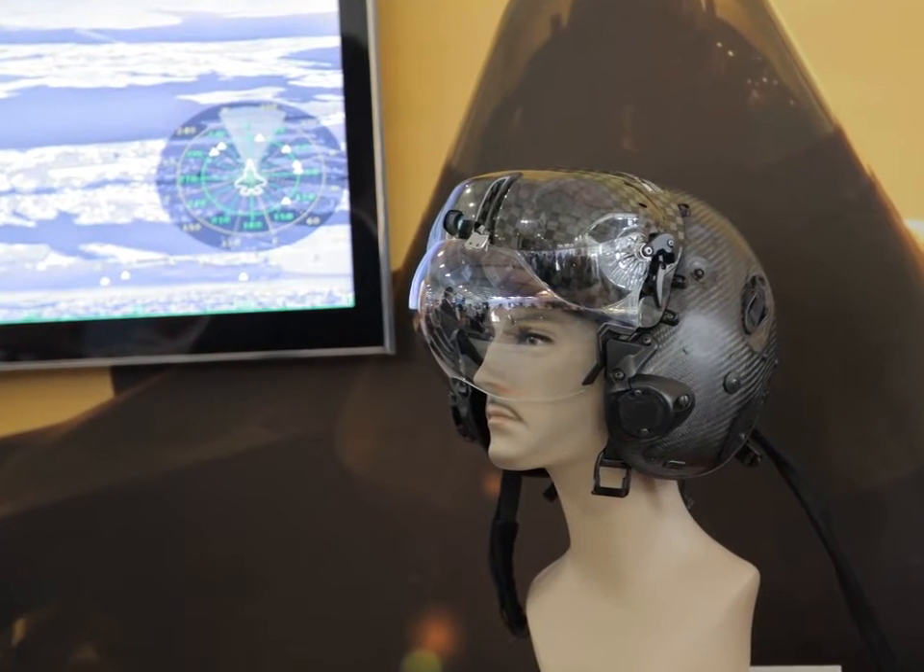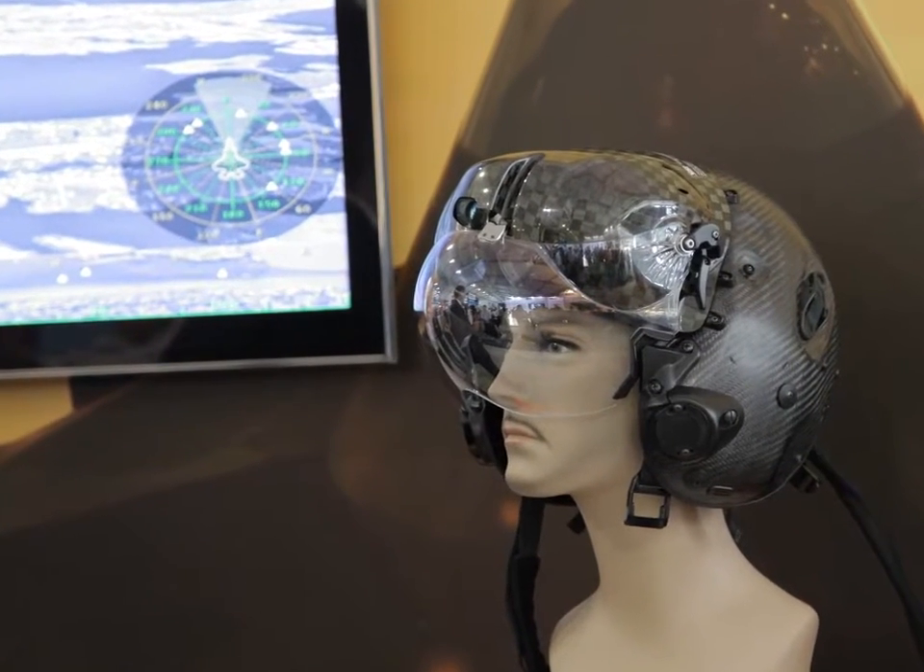I also have weapons information. And one last thing: I have a new way to see. I have a new way to look through the eyeballs of the aircraft, and this is fantastic. It gives us capability we've never had before.